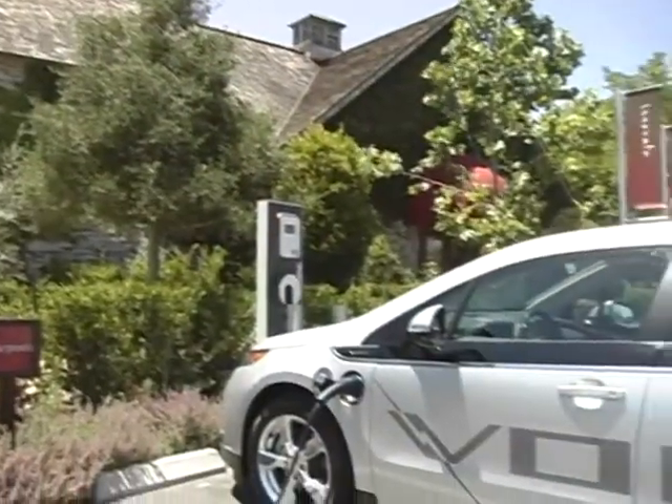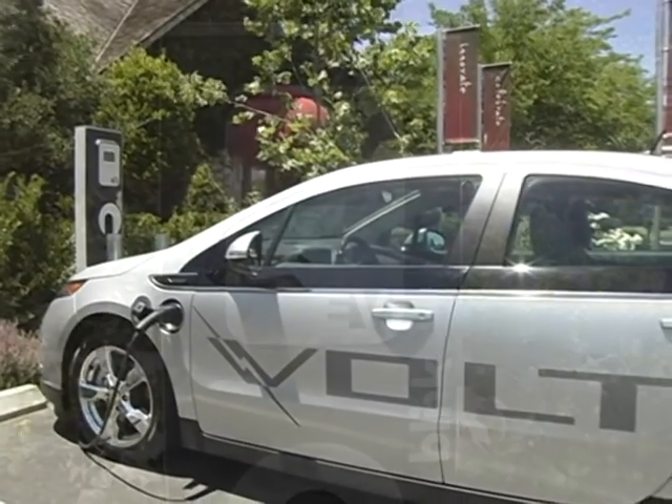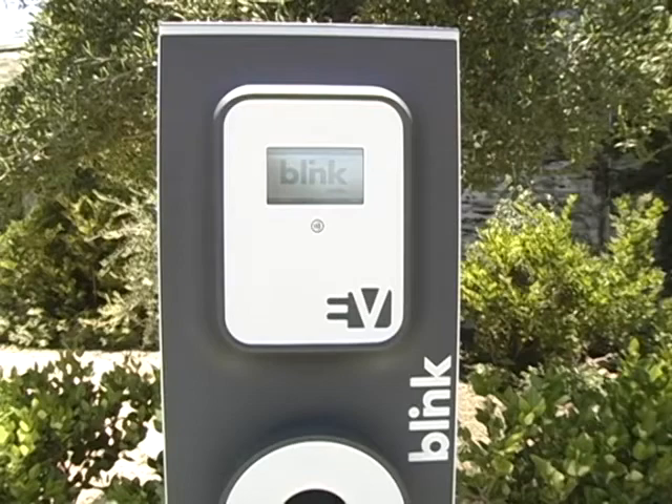Hi, I'm Mike Reynolds. I'm the president of Hull Wines. We're very excited that we were just the first in the Napa Valley to install an Ecotality electric vehicle charging station. This is another aspect of our environmental programs here at Hull, and we're very excited about it.